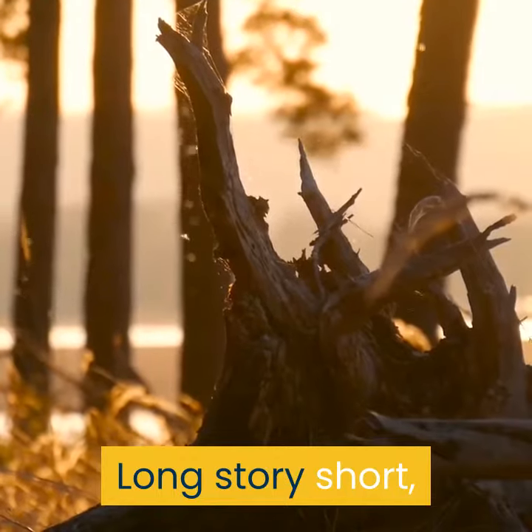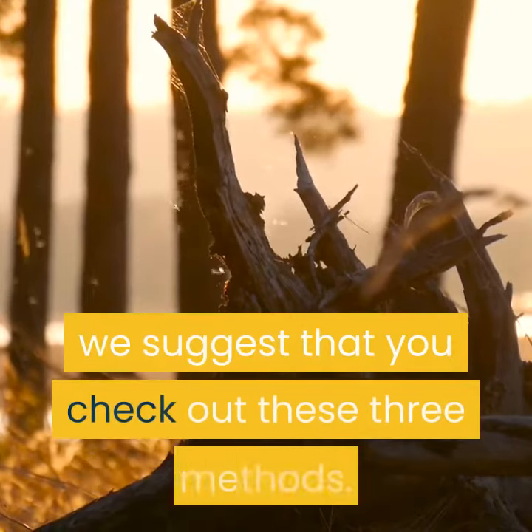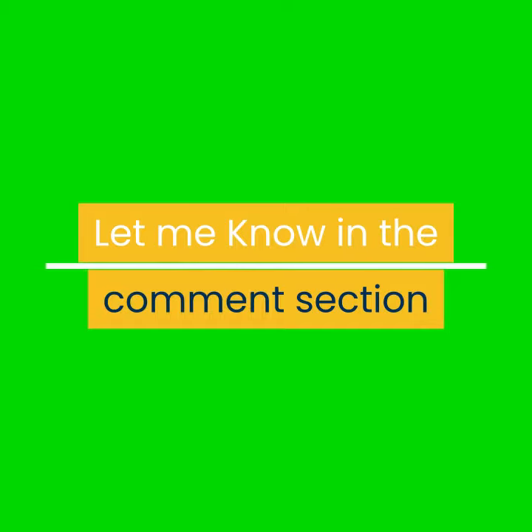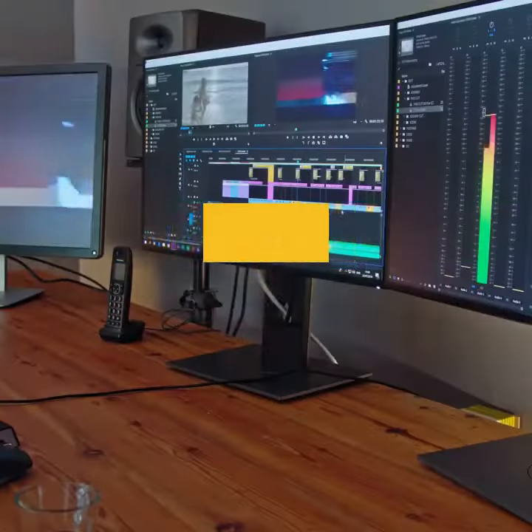Long story short, if you are looking for some easy ways of losing weight fast, we suggest that you check out these three methods. Thank you for watching, don't forget to subscribe. Let me know in the comment section if you will take action to lose weight. See you in the next video.